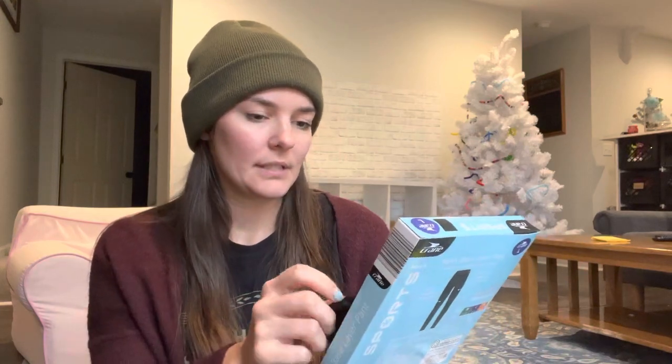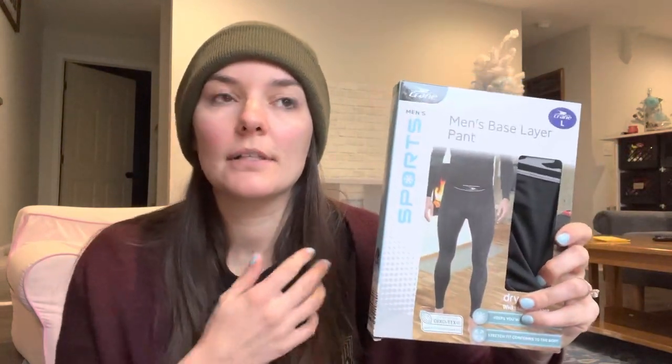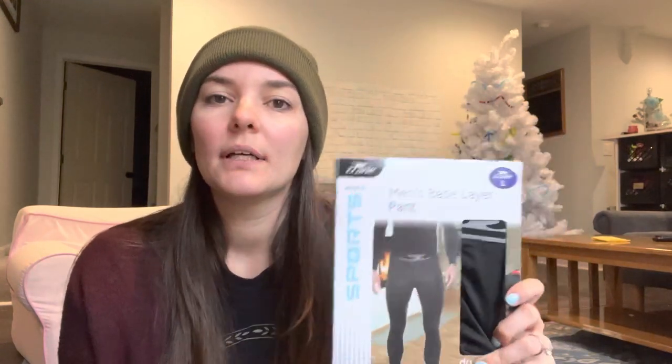We will start with these base layer pants — I think it's just the pants, not the shirt. These are from Aldi and they were about $8. He sometimes has to work outside; he owns his own plumbing company, so sometimes there are job sites where he is outside. He doesn't do as much of the actual plumbing anymore, but these will be good for that. He's also been wanting stuff so he can go hunting more — he wants to get into hunting, and I figured these would work for that as well.